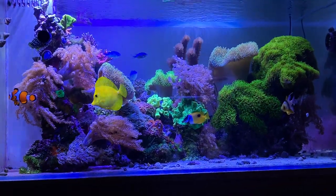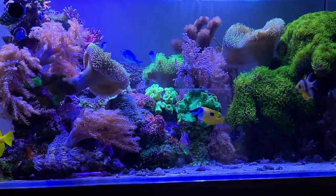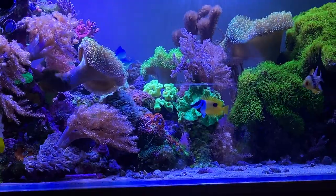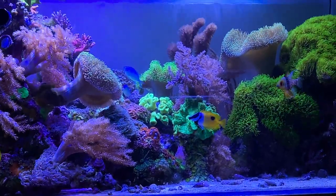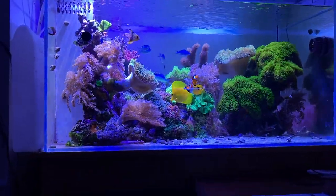I also noticed the yellow tang's behavior was kind of all bark and no bite. As soon as the Fox Face realized this, he was able to be out in the tank a little bit more — still hiding, still swimming away if the tang got aggressive, but it didn't seem to affect him as much as the first day.